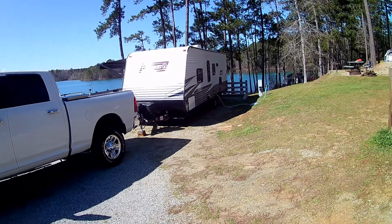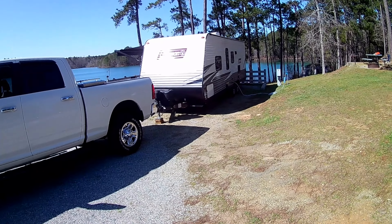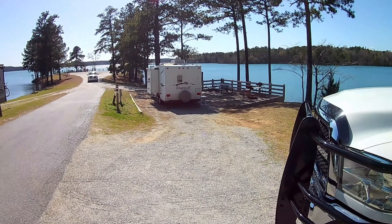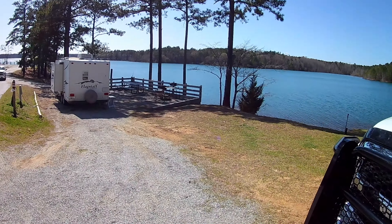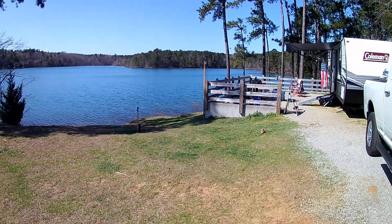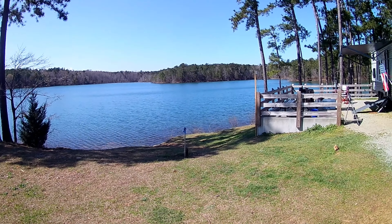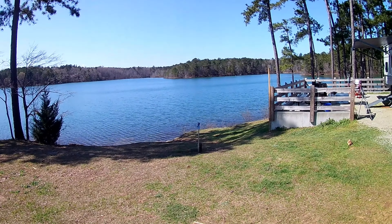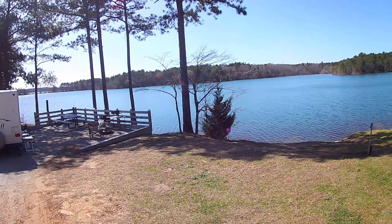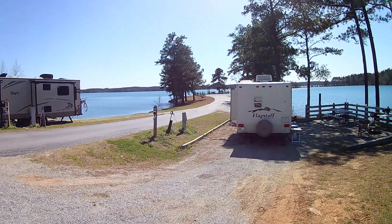Okay, this is our camper set up. I didn't wheel it in there completely straight, but straight enough. There are a few campsites kind of close to us, but not too bad. It's certainly not like a private camp. But look at this view — it's just incredible. It's Lake Juliet.